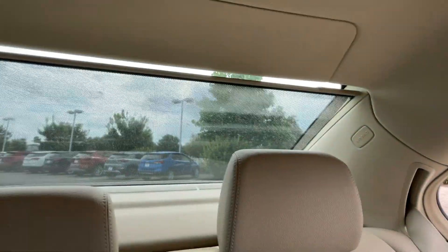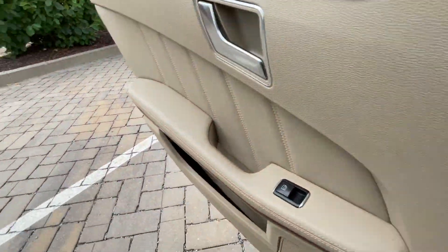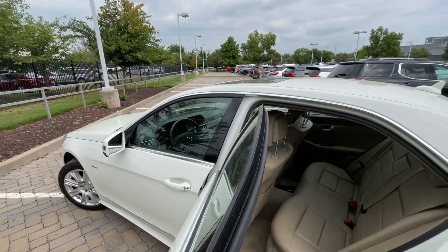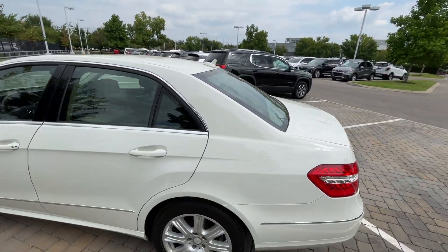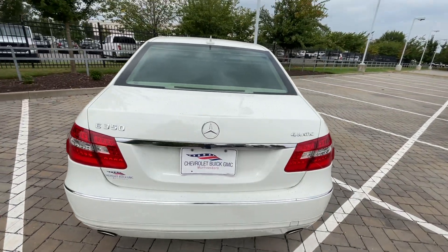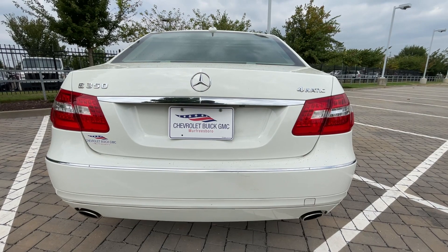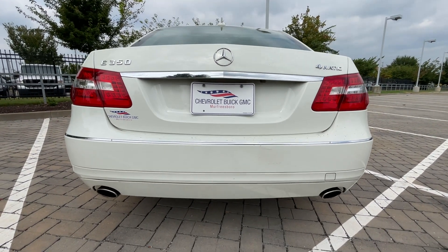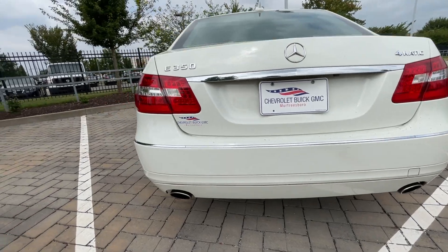The rear shade is still in great working order, which actually surprised me because most cars this age either creak or do something wild when you test that out. Coming around to the back end, we do get LED tail lights, and I just like the overall stance — for it to be a 2012, it still looks great.